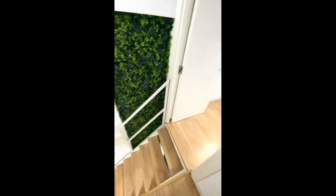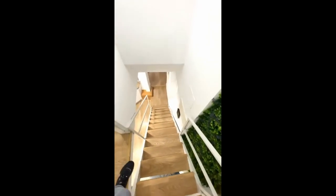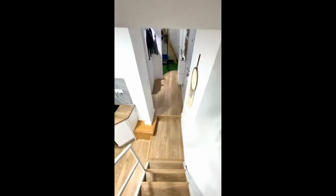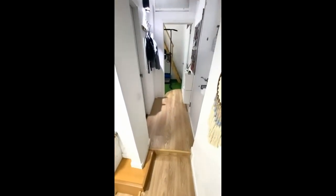So if you just go back downstairs, that area is for the bathroom and the other living area of the apartment.